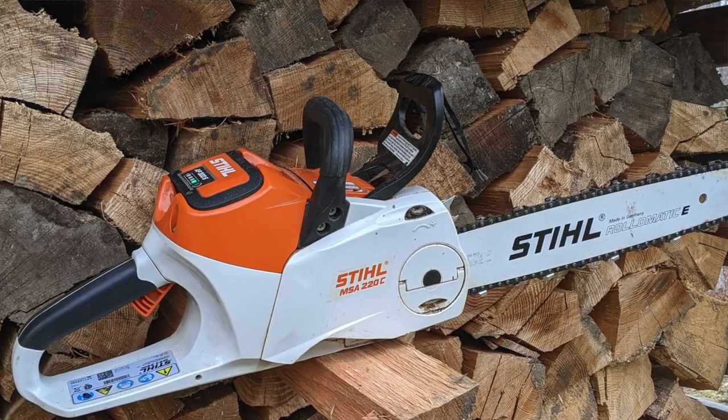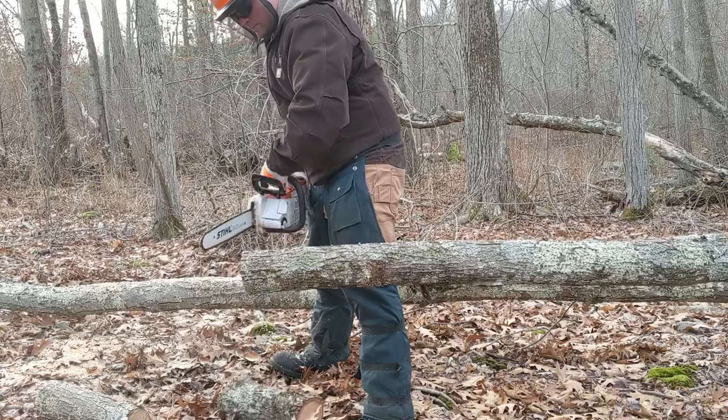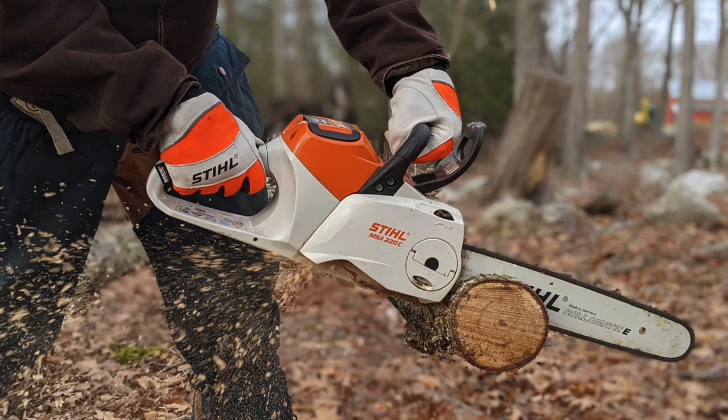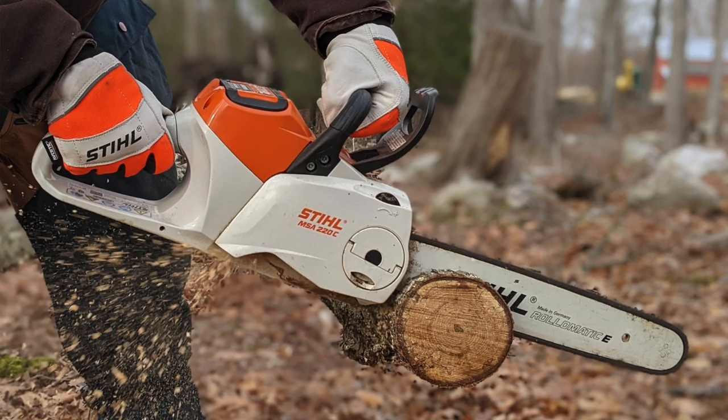Since first using this saw in 2020, the Stihl MSA 2020 has become one of the benchmarks for us at Toolbox Buzz when evaluating chainsaws. It's compact, ergonomic, and powerful — Wes's constant woods companion for processing firewood, storm cleanups, and farm work. A lightweight portable saw like the MSA 2020 excels as a bucket or climbing saw for smaller-diameter takedowns, limb work, and trimming. An arborist friend who helped with the head-to-head test uses the MSA 2020 with his chipper, saying the ability to grab and go with the flick of a switch is invaluable.